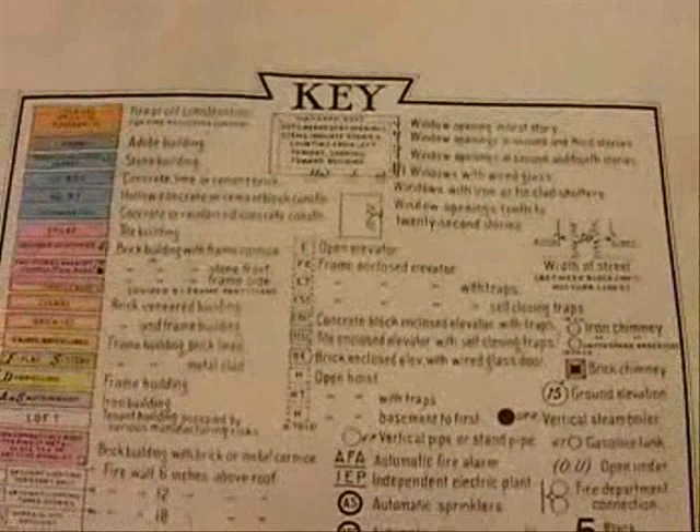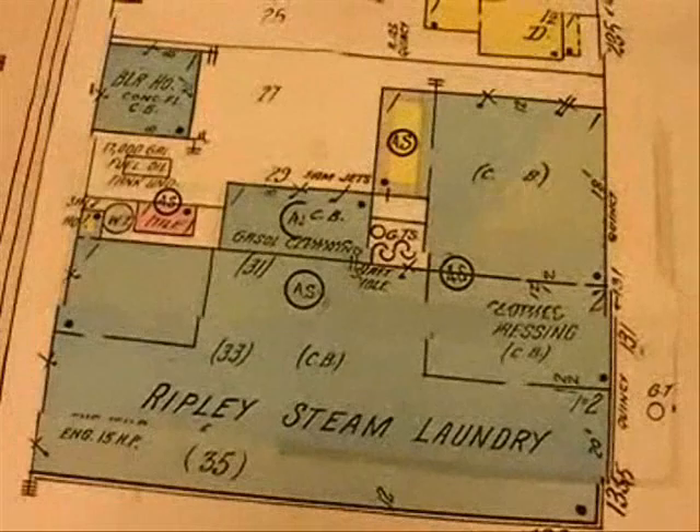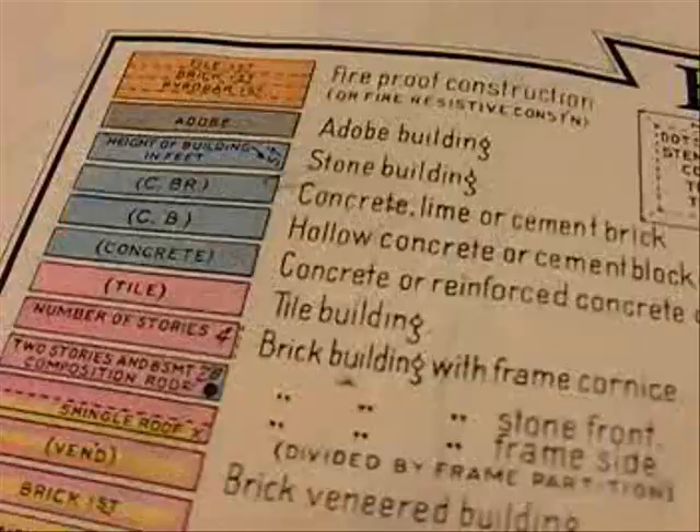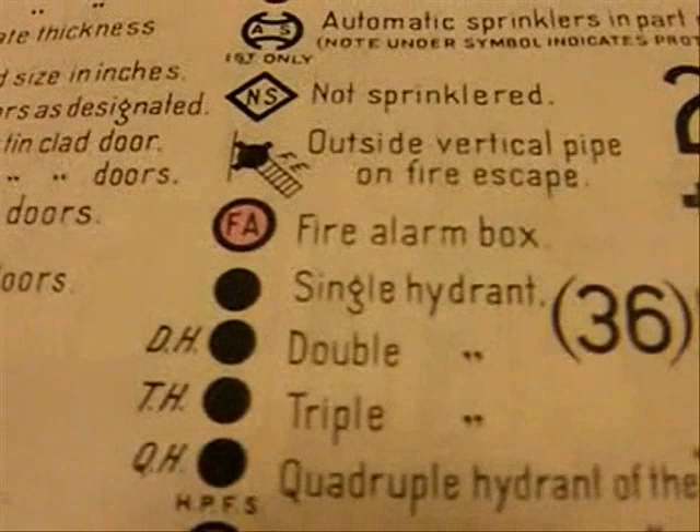There is also a key that talks about what the building material is for specific buildings — what type of neighborhood, what type of industry, commercial, or housing. Is it brick? Is it concrete? Does it have tile? Is it adobe? Different things like that help show the risk of fire, and that was the primary use of these maps originally.